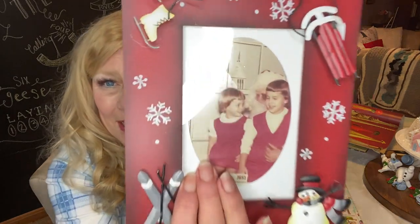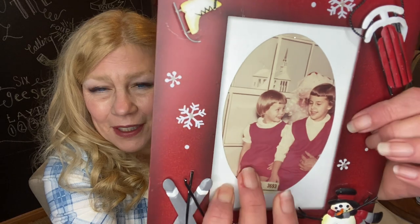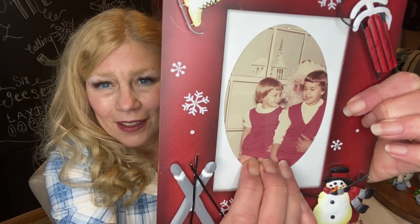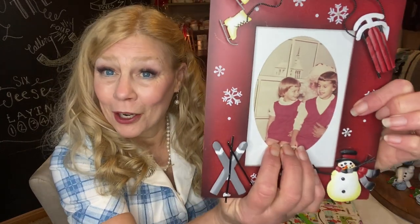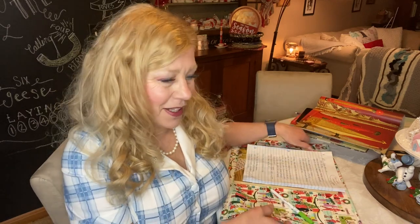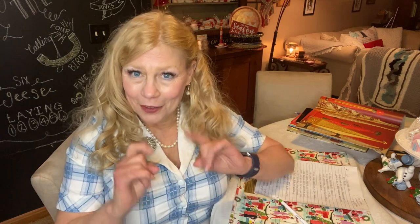I thought I would start talking about Christmas in the 60s by sharing a very old photo of my sister and myself sitting on Santa's lap. I'm going to guess this was from about 1965. This is my older sister Terry, and this is me sitting on Santa's lap. We're wearing our matching velvet jumpers, so this is definitely a precious memory. I feel like I could be a little bit of an expert on 1960s Christmas because I was born in 1961.